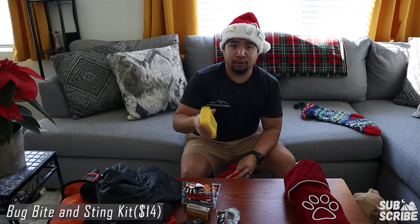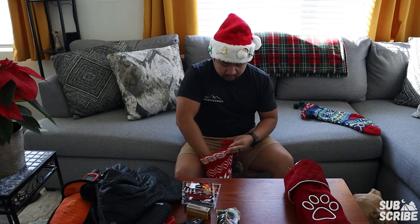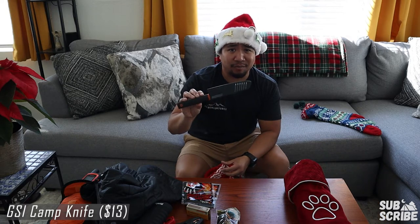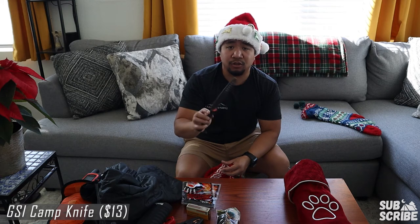Next we got a bite and sting kit — for those of us in the desert, it's just good to have. Next up I got the GSI camping chef knife. I actually just bought this because I needed a camp knife with a proper sheath for the camping bin. It was only $13, the blade came really sharp out of the box, and it's been doing really well. Highly recommend it — $13 for a pretty decent knife.